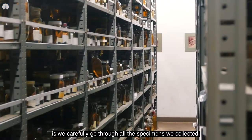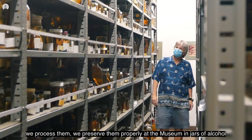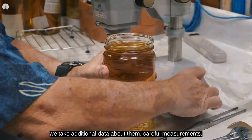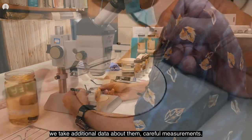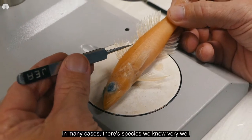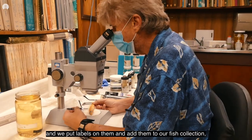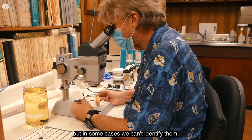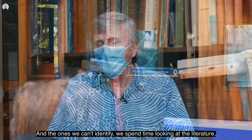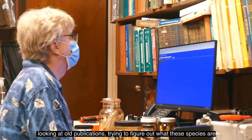What we do back in the lab is we carefully go through all the specimens we collected. We process them, we preserve them properly at the museum in jars of alcohol, we take additional data about them — careful measurements. In many cases they're species we know very well and we put labels on them and add them to our fish collection, but in some cases we can't identify them. For those, we spend time looking at the literature, looking at old publications, trying to figure out what these species are.